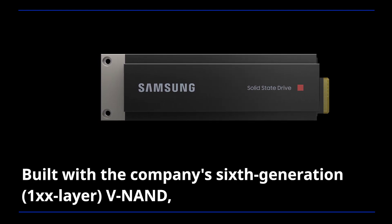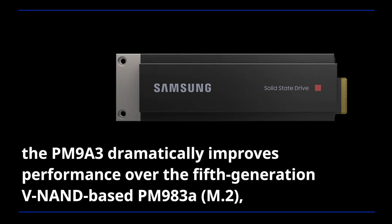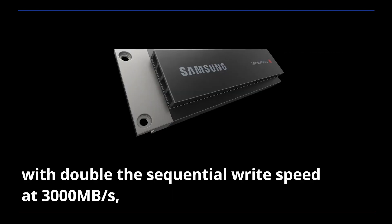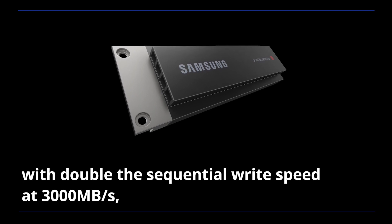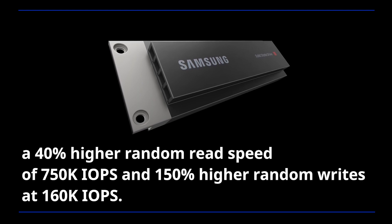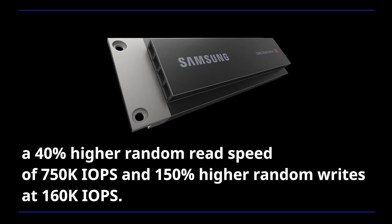Built with the company's sixth-generation VNAND, the PM9A3 dramatically improved performance over the fifth-generation VNAND-based PM983A, with double the sequential write speed at 3,000 MB per second, a 40% higher random read speed of 750k IOPS, and 150% higher random writes at 160k IOPS.